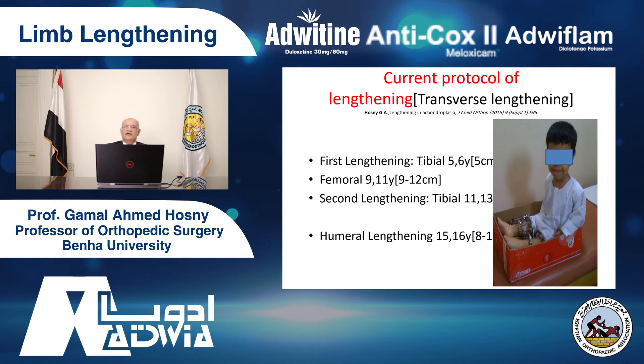Why do we do humeral lengthening? Because we want to have proportionate shape. Why do we finish at age 15 to 16? Because most of the psychological and psychiatric problems occur after high school, when they go to university or college. So we want patients to face society with a new shape and new length, so that people will not say this person was short then had operations. He will face the world at 160 centimeters tall — a normal, proportionate patient.